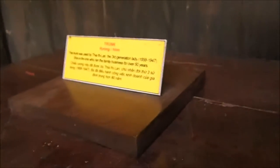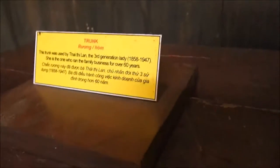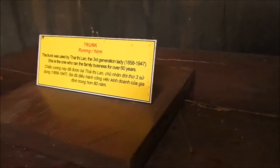Beautiful. I am a sucker for old boxes. This trunk was used by the third generation lady, 1858 to 1947. She's the one who ran the family business for over 60 years.